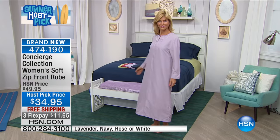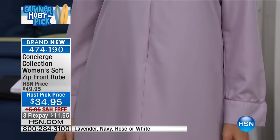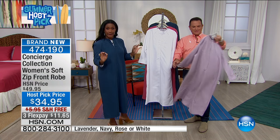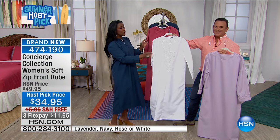Look at the beautiful lavender color. I love the choices — they lend back to the same color palette we're offering with the sheet set. This is microfiber. I have never seen a microfiber robe, let alone one that is a zip front. So airy and light.